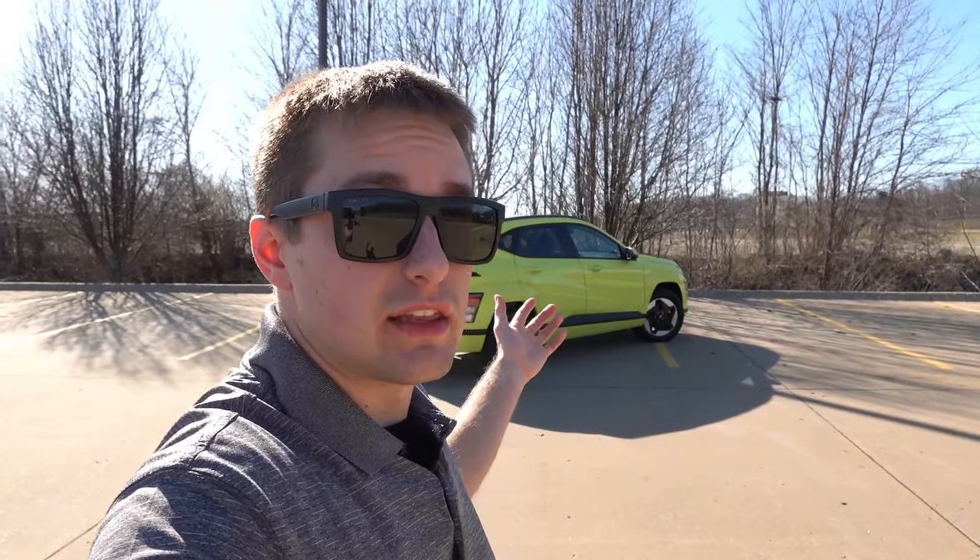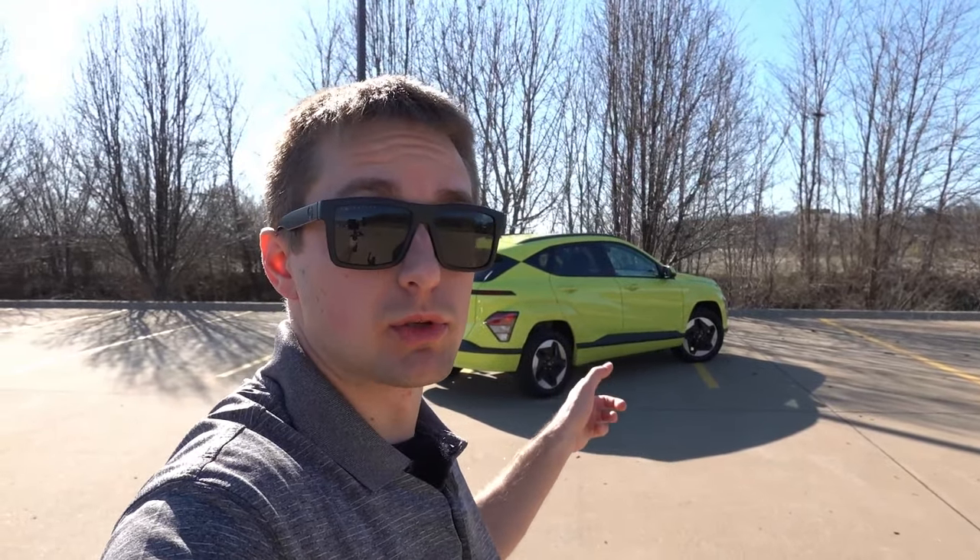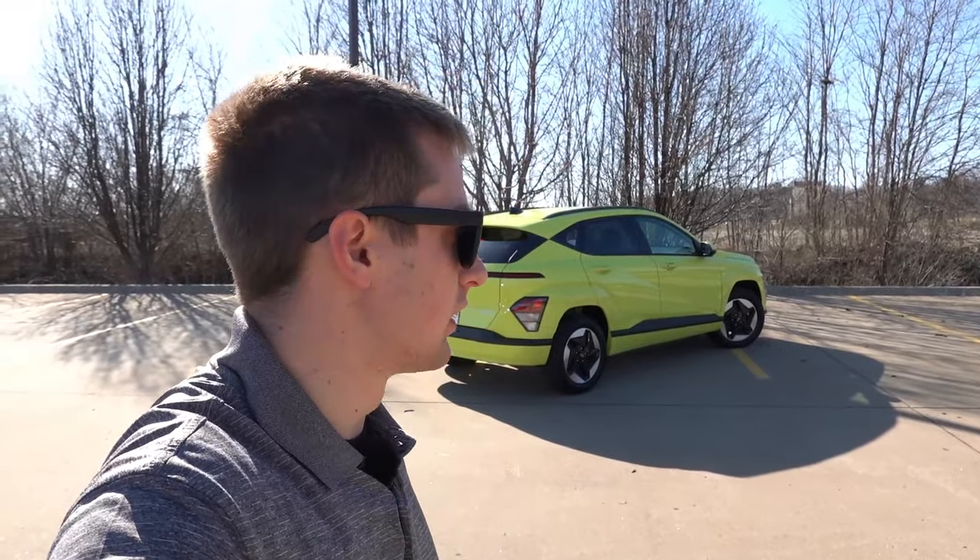I certainly like the overall design — not exactly sure if I would pick Neoteric Yellow as my color. I really do like the Meta Blue Pearl that I saw at the 2024 Chicago Auto Show; I think that is my favorite color and it's also a Kona EV exclusive color. Let me know all your comments down in the comment section below. As always, I appreciate the continued support and hope to see you guys in the next one.